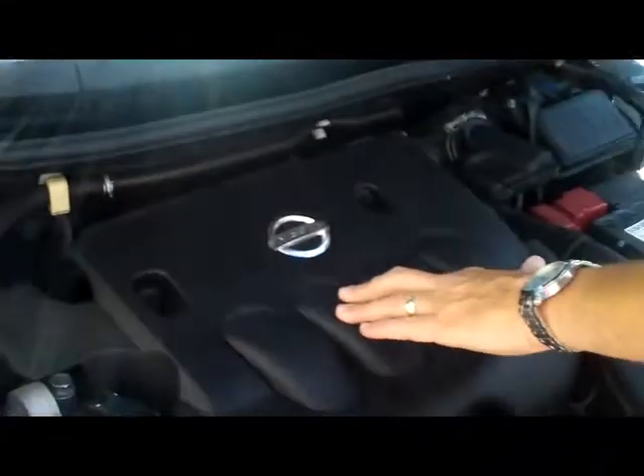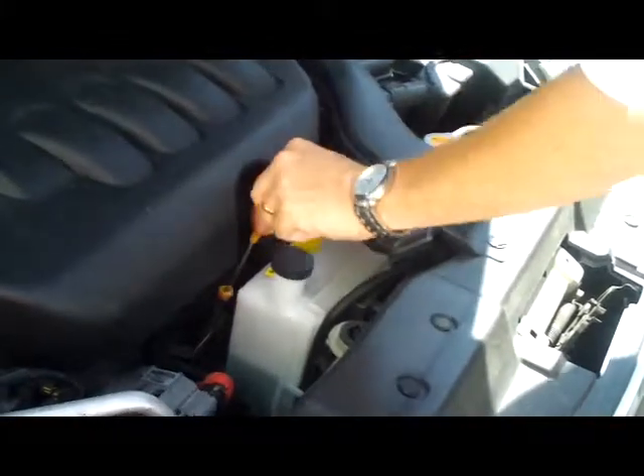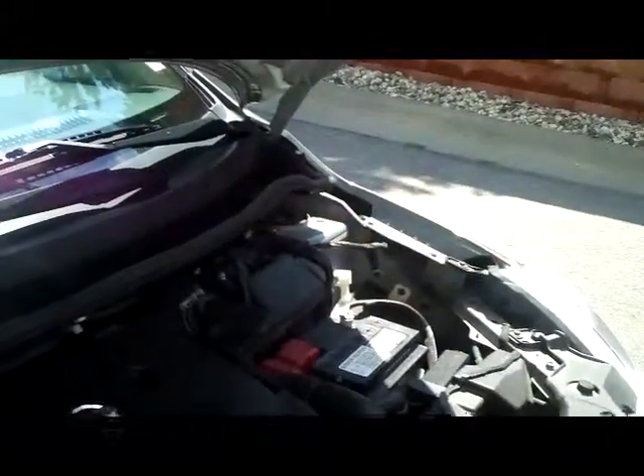Under the hood we have the 1.8 liter 4 cylinder. It is front wheel drive. You have your reservoir for your engine coolant, oil check and fill, maintenance free battery, centrally located fuse box, engine coolant, and power brakes.